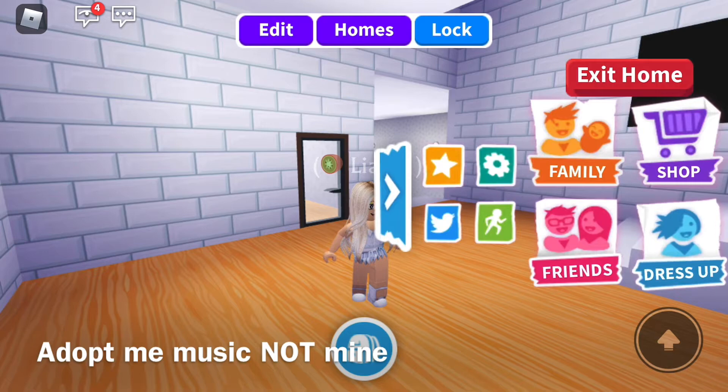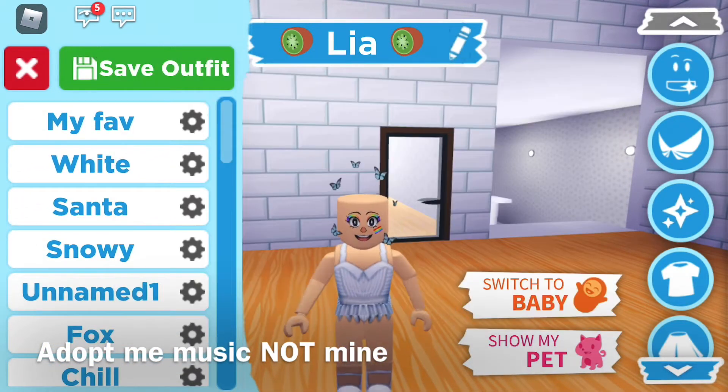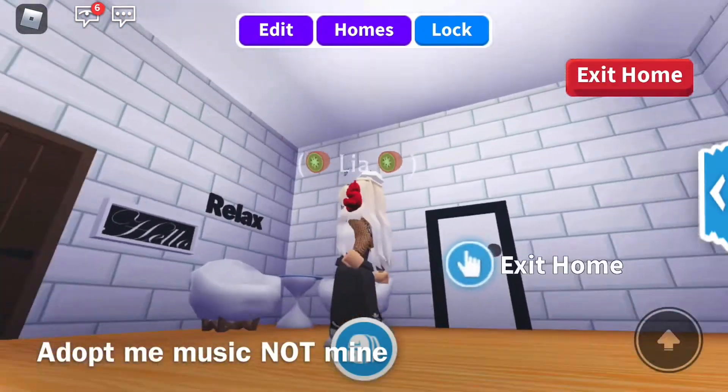So I'm going to change my outfit. As you guys can see, I have a lot — this is what I usually wear. Alright, so first I'm going to give you guys a house tour.